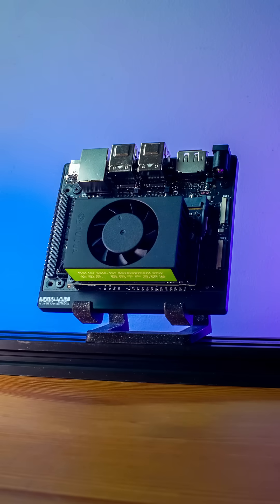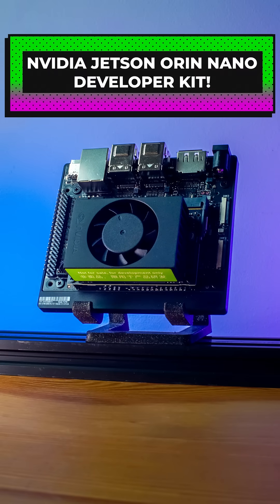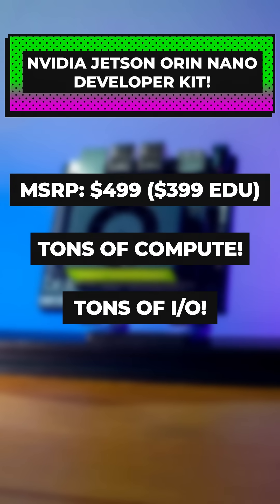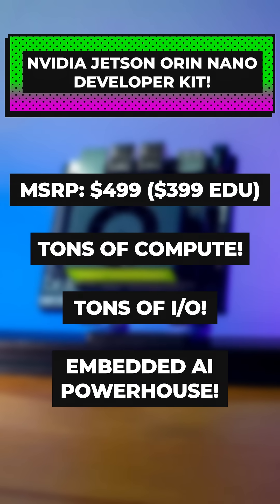If you're looking for a powerful embedded platform, definitely check out the NVIDIA Jetson Orin Nano developer kit. It's available right now and is perfect for creating machine learning and robotics applications, whether you're just starting out or are a seasoned developer.